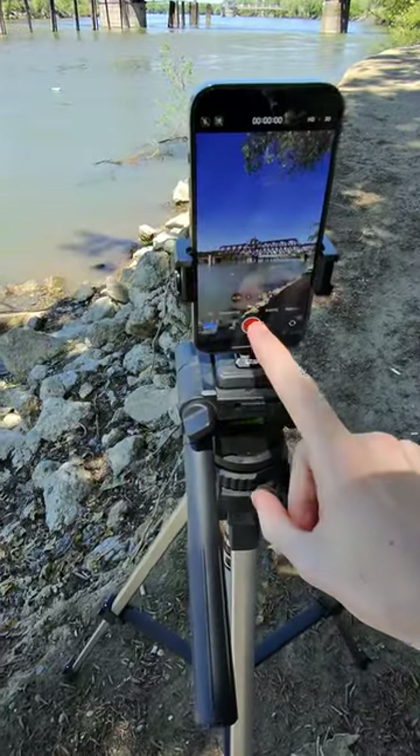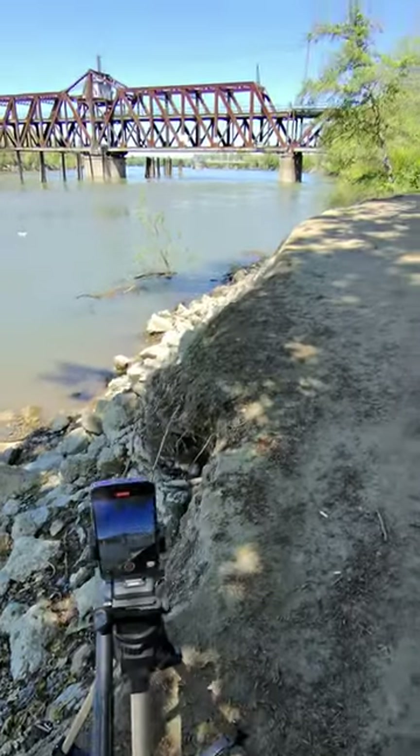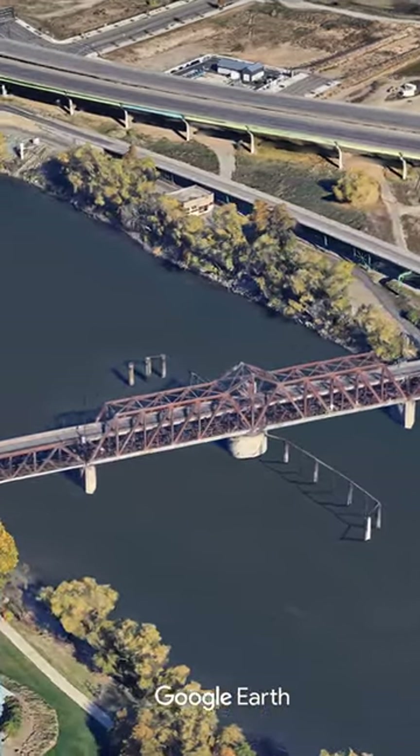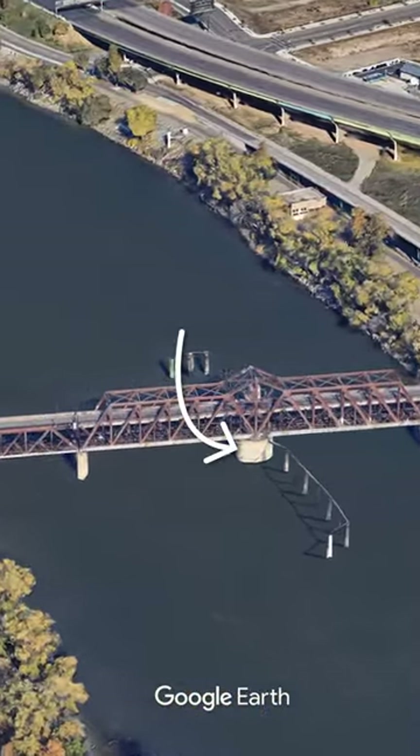I've been wanting to make this video for about five years now and I finally got the chance today. The video is about this bridge in Sacramento and the fact that the whole bridge spins around this center pole.